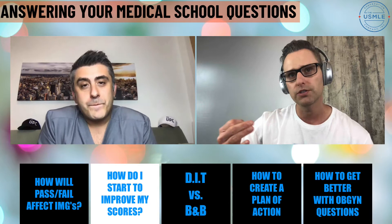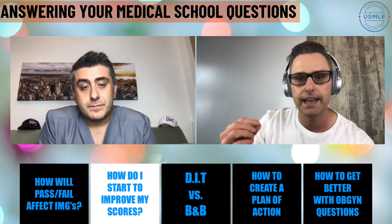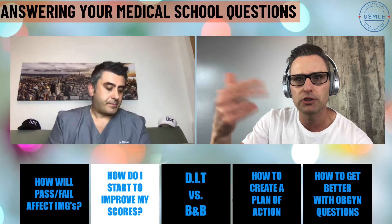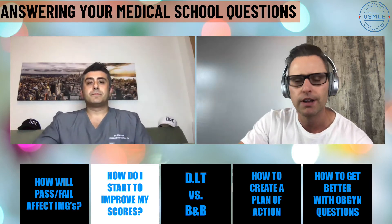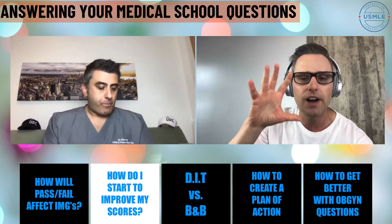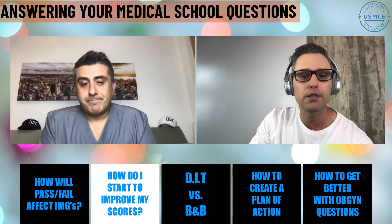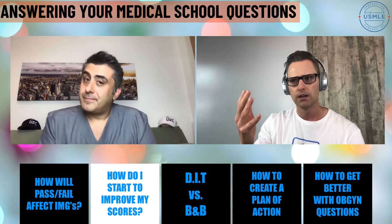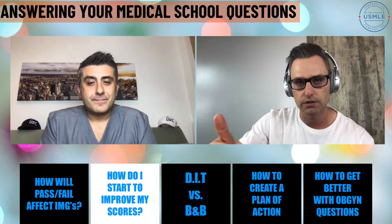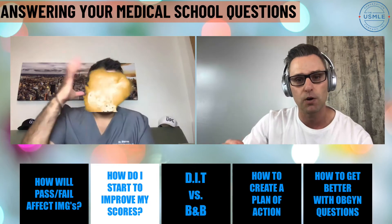If you got it and you understand the question 100%, give yourself a little bonus learning. Go through all the incorrect options. Let's say you're talking genetics — B, C, D, and E were all incorrect. Go through each one and do a little review. What do you know about this disorder? Talk to yourself, do a little review. If you've got five options for every single UWorld question and you only go over the correct one, guess what? When you finish UWorld, you only went through 20% of the question bank. You're leaving 80% of the review opportunity from that question on the table.